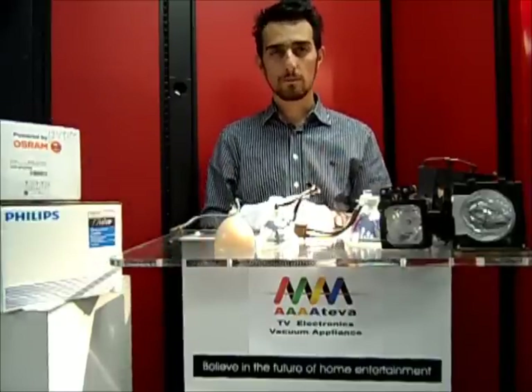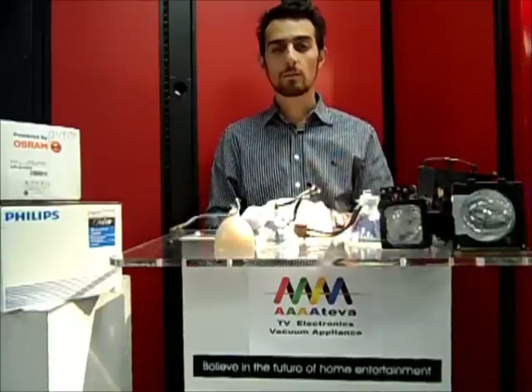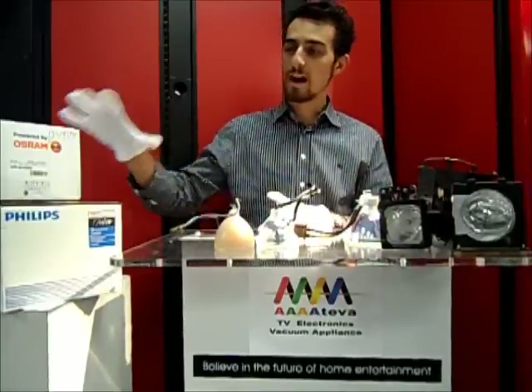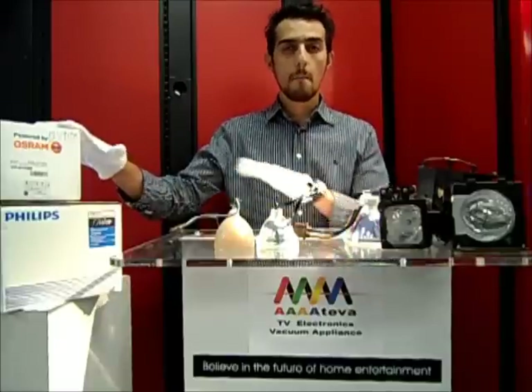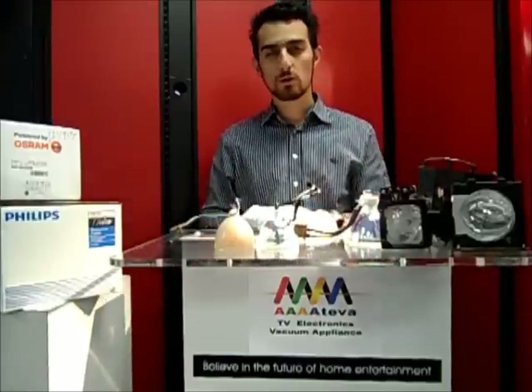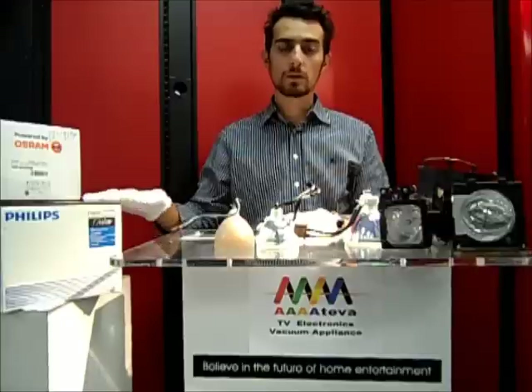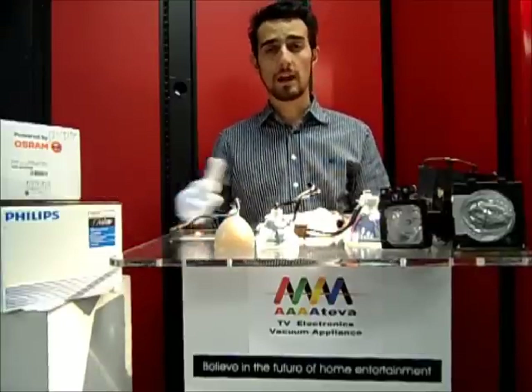In the long run, you are saving money. Here at AAAA TV Electronics Vacuum and Appliance, we stock over 500 different compatible bulbs or replacement bulbs for your original equipment made by Osram and Philips. These options are going to give you the full six to ten thousand hours.